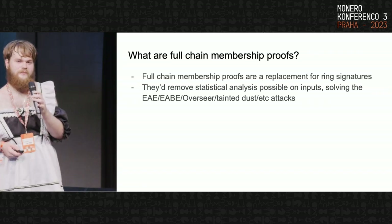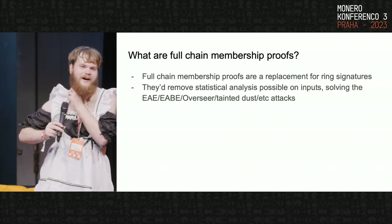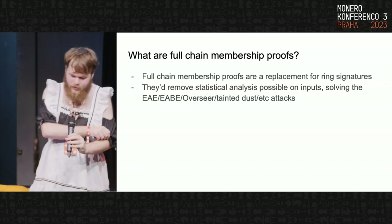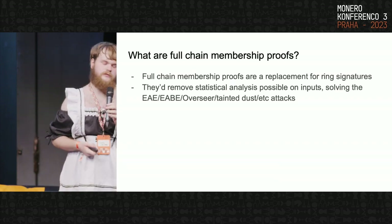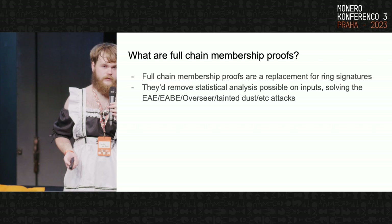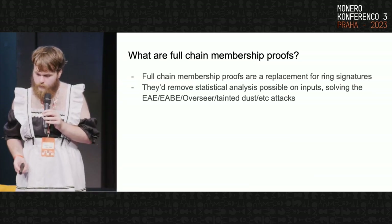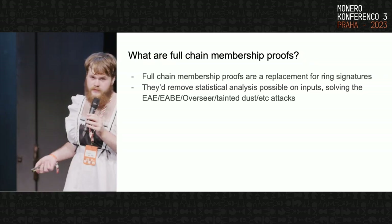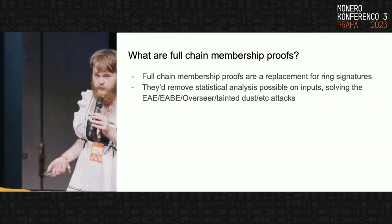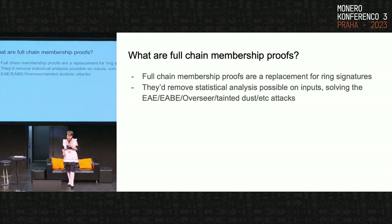Justin Berman, one of my fellow servants of the Monero community — friendly reminder, no photographs within the venue — they're doing a great talk later today. Technically their talk's on light wallets, but as part of it they go over the privacy of the decoy model, so I recommend their talk. Full chain membership proofs would solve the EAE/EABE/overseer attacks which were in an episode of Breaking Monero, and they'd also solve some other attacks such as the Tainted Dust attack.